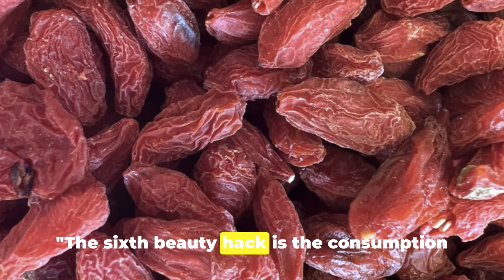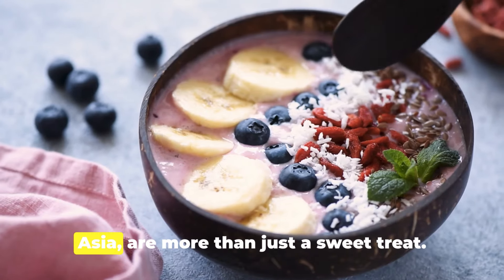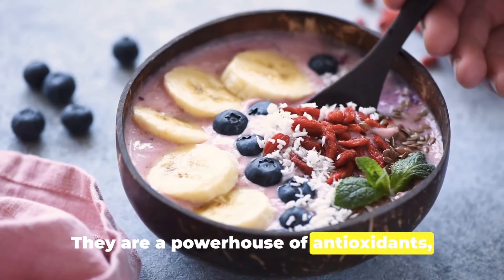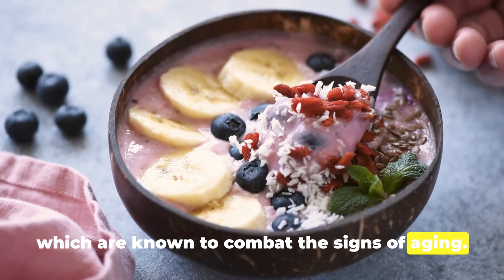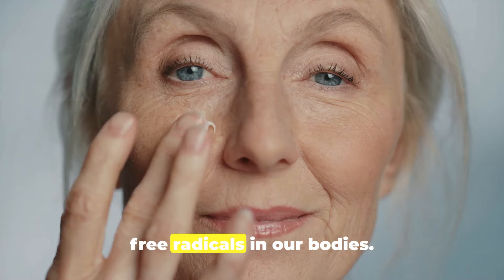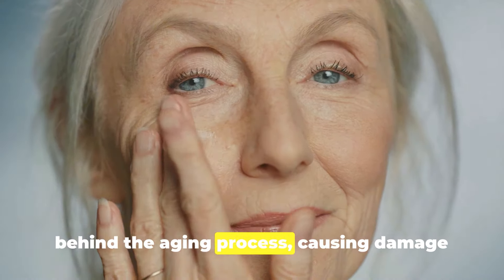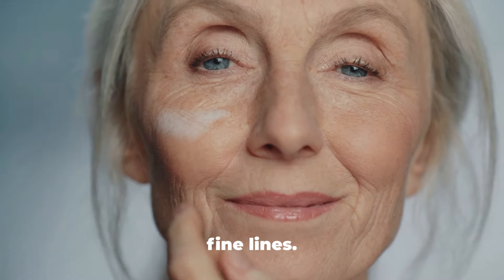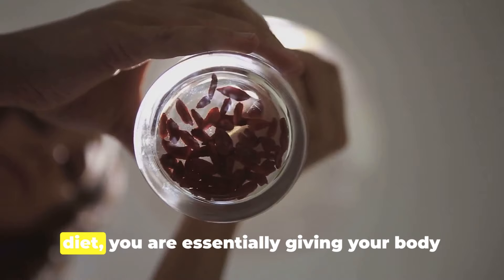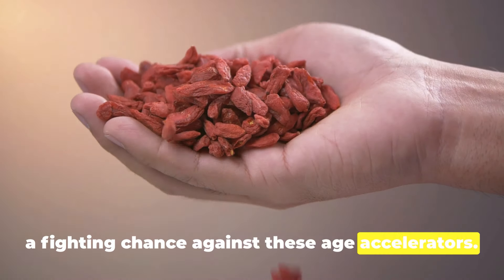The sixth beauty hack is the consumption of goji berries. These radiant red berries, native to Asia, are more than just a sweet treat — they are a powerhouse of antioxidants, which are known to combat the signs of aging. Antioxidants work by neutralizing harmful free radicals in our bodies, the culprits behind the aging process, causing damage to our cells and leading to wrinkles and fine lines. By incorporating goji berries into your diet, you are essentially giving your body a fighting chance against these age accelerators.